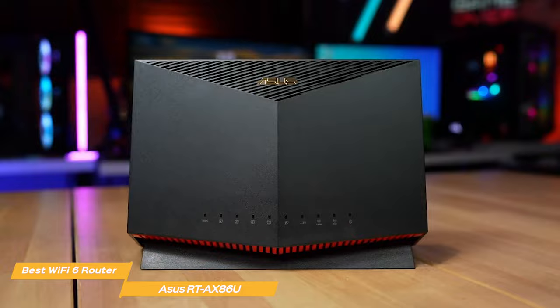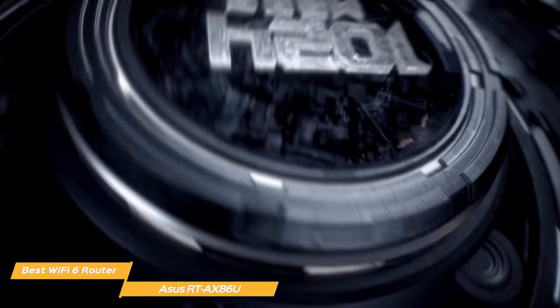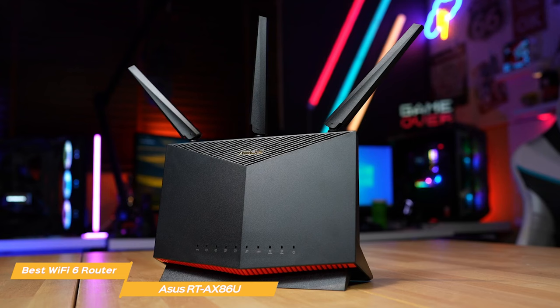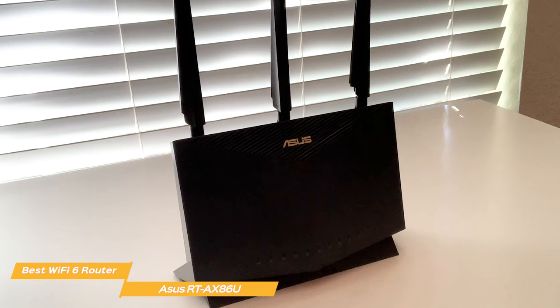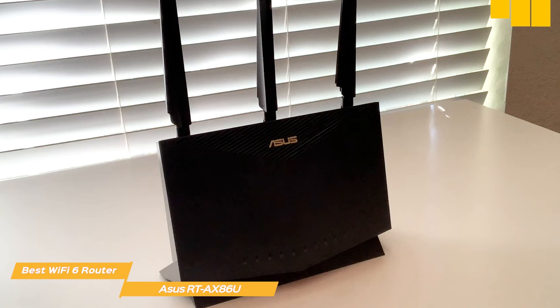The AX86U is a dual-band router with one of the industry's best and fastest Wi-Fi technologies. The top speed on the 2.4GHz and the 5.0GHz bands is 5,700 Mbps, which is more than enough if you frequently play video games or stream music or video. The Wi-Fi 6 on this router also uses new technologies like OFDMA — Orthogonal Frequency Division Multiple Access — to make the signal more reliable when multiple devices are connected at the same time.